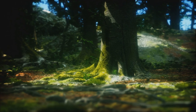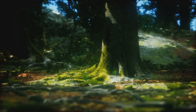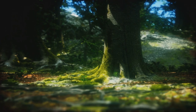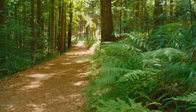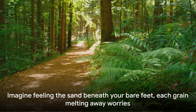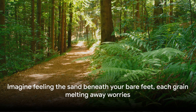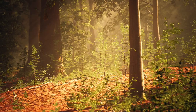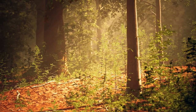Now take a moment to feel the sand beneath your bare feet — warm and comforting. Each grain of sand is a worry, a stress, a tension, melting away from you. As you walk along the beach, you feel lighter, freer, as if you're leaving all your worries behind. As you continue to walk, you notice a soft breeze, gentle and cool, brushing against your skin. It's as if the wind is whispering sweet nothings to you, lulling you into a state of peace and calm.